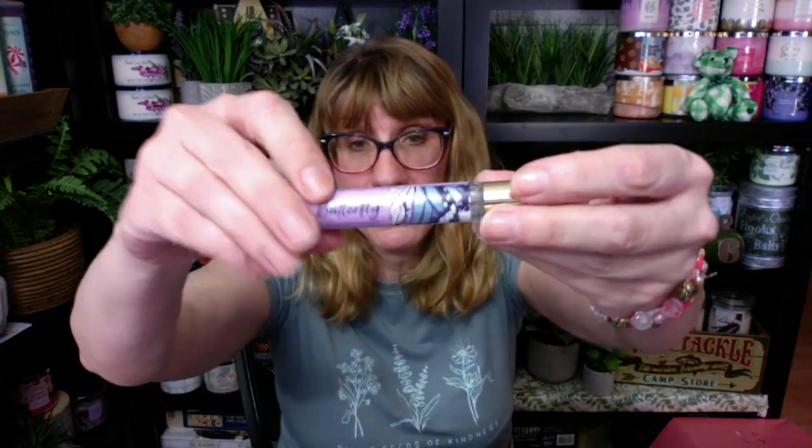What Bath & Body Works does when they release a perfume is they do the travel size first, which is really nice because you can buy the smaller one and stick it in your purse for like $7. And that way, if you don't like it, you only spend $7. I started with this one — it's a little spritzer you can put on. I like this one so much; it's just growing on me a lot. The scent notes in Butterfly are Raspberry Nectar, Iris Petals, and Airy Vanilla. It is definitely like a first cousin, maybe even a sibling, to Confetti Daydream.